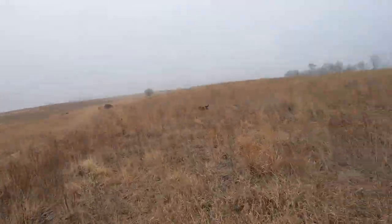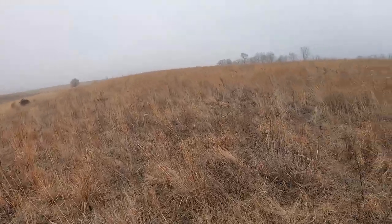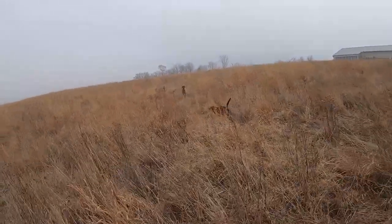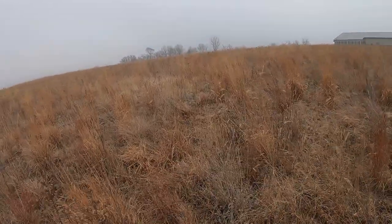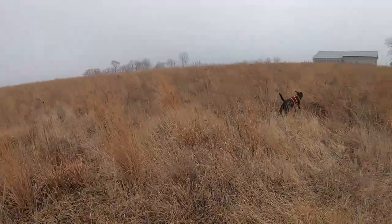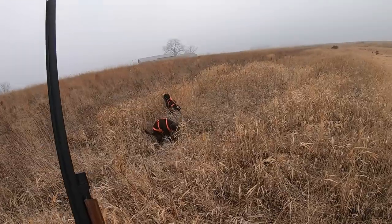Oh my gosh! Okay, so not sitting tight at all — that was probably 15 hens right there. Luna! Wow, that was worth the trip right there just to see that. Double deuce — you don't see that very often.